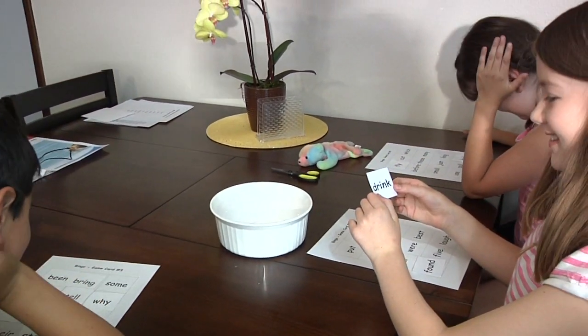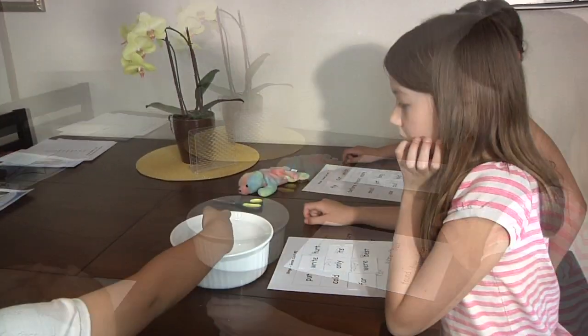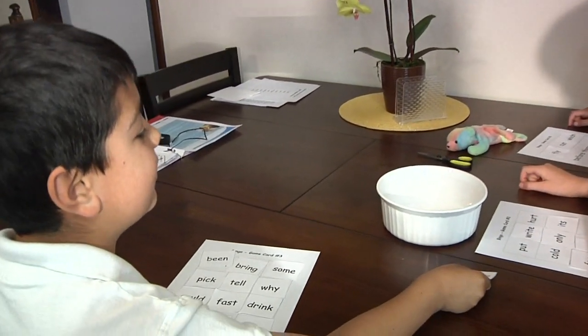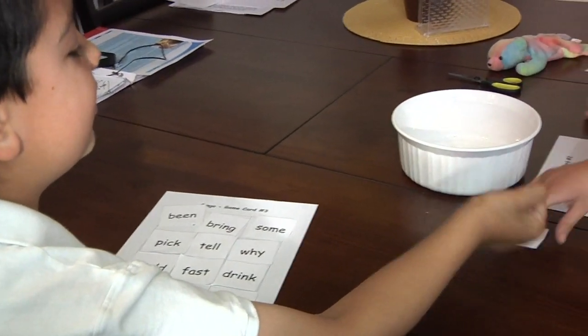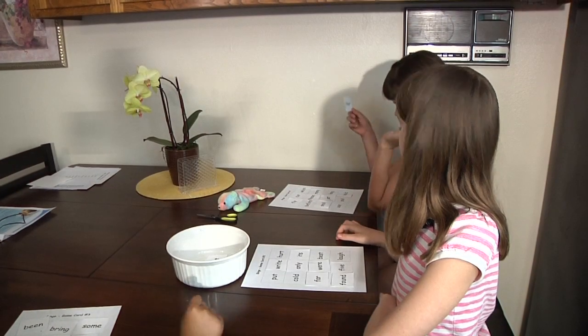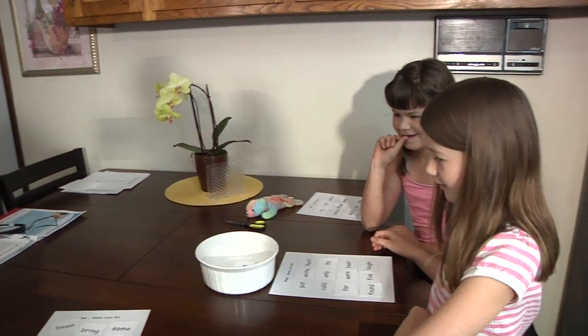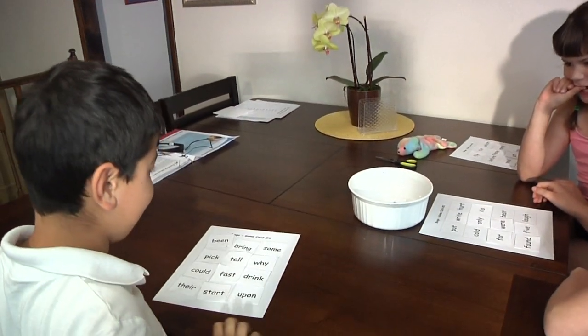Drink. These. There. Bingo — blackout! Blackout.